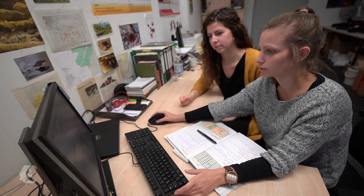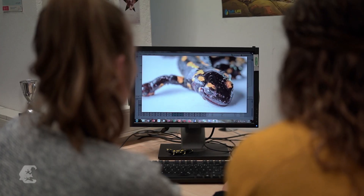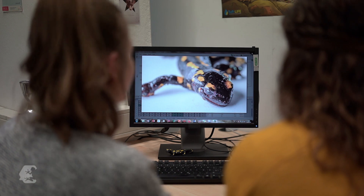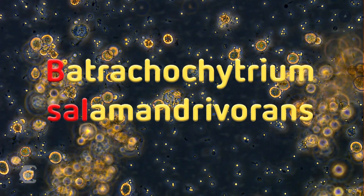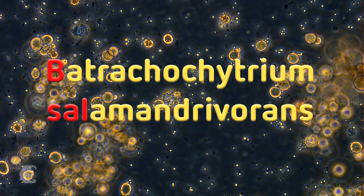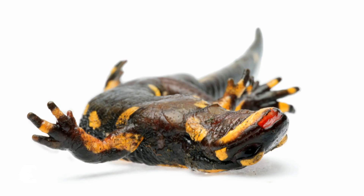At the University of Braunschweig, Vanessa Schulz and Kathleen Preissler evaluate samples and map dead animals that have been reported. They want to know how the animals become infected, because infection is lethal. The killer, B-cell, also called salamander-eater — the chytrid fungus infects their skin, causing an agonizing death.